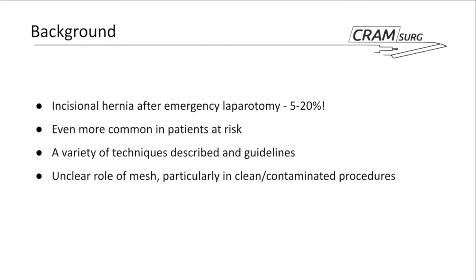A variety of techniques have been described to reduce the risk of developing these hernias, from small bite closures to a variety of layers and the use of mesh augmentation. The role of mesh in this context is quite unclear — the evidence seems to suggest it's safe, but in a clean contaminated setting we don't really know. Hopefully, this paper will shed some light on the topic.